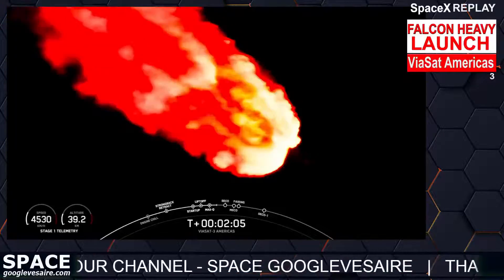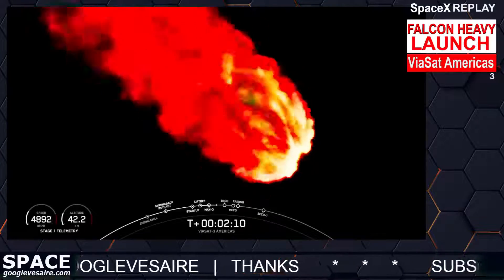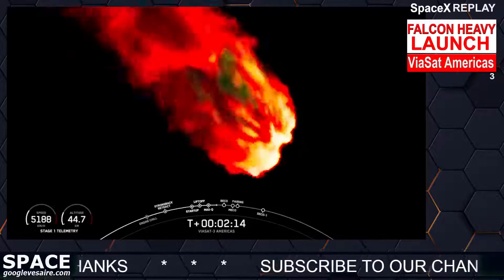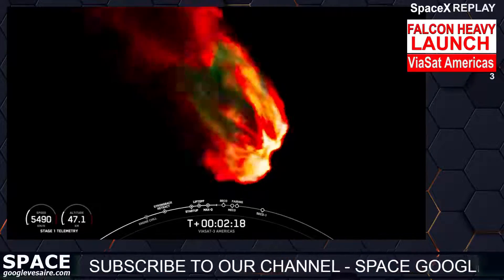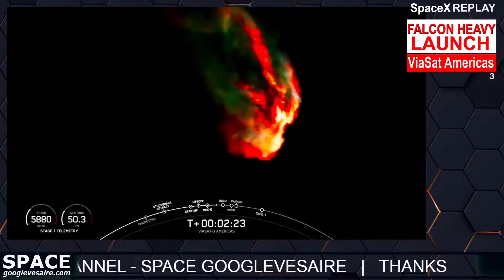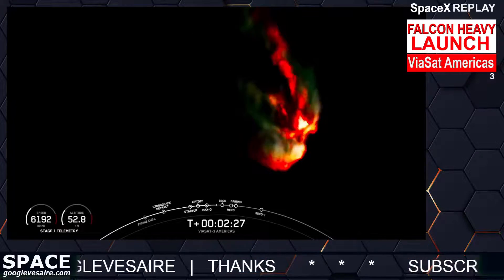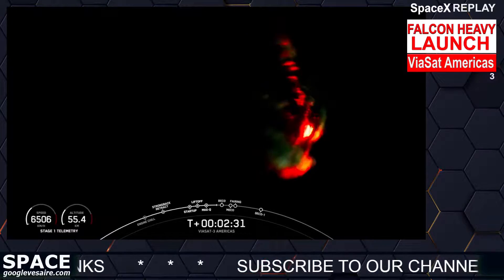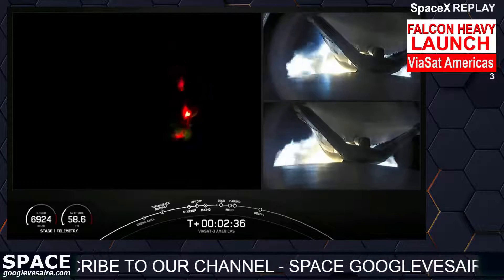Falcon Heavy is following a nominal trajectory. We are going to throttle down the side boosters, and the next event coming up in just under a minute will be BECO — booster engine cutoff — where we will shut down the engines on the side boosters and then separate the side boosters from the center core. As a reminder, we are not landing our side boosters or center core today due to performance needed on today's mission.